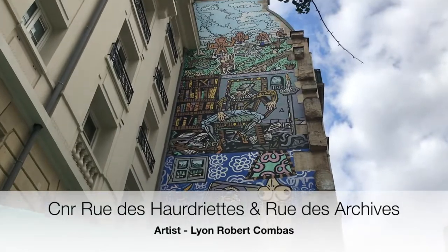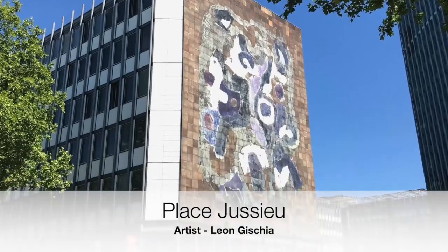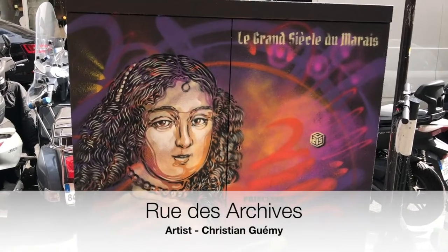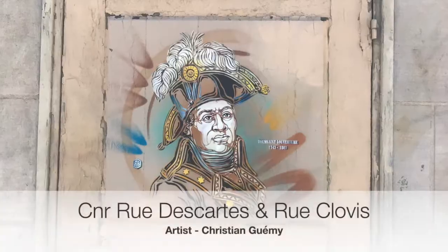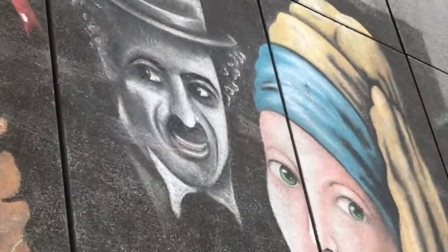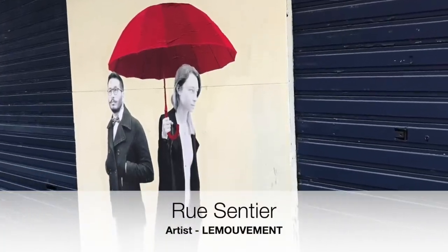There are also fabulous murals all around the city for you to see. No matter where you go in Paris you can see great street art whilst walking Lenny. The movement is all around Paris with their bright coloured umbrellas.